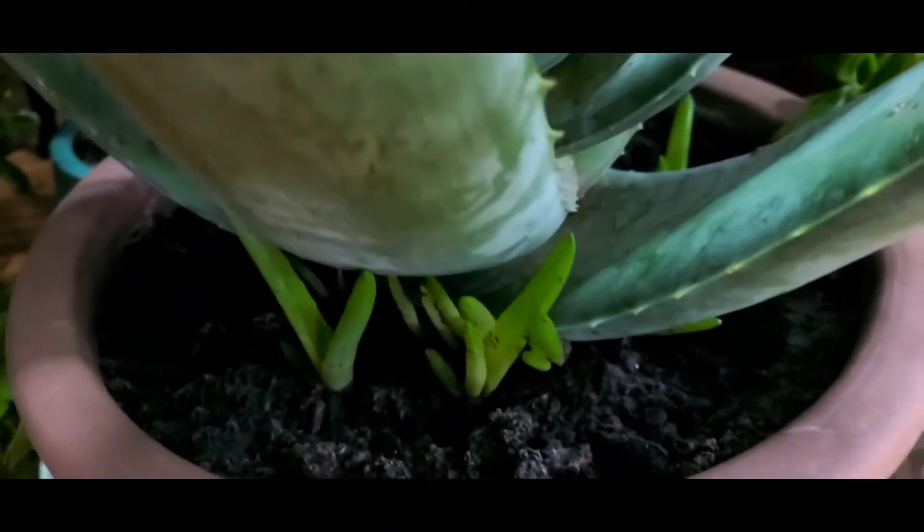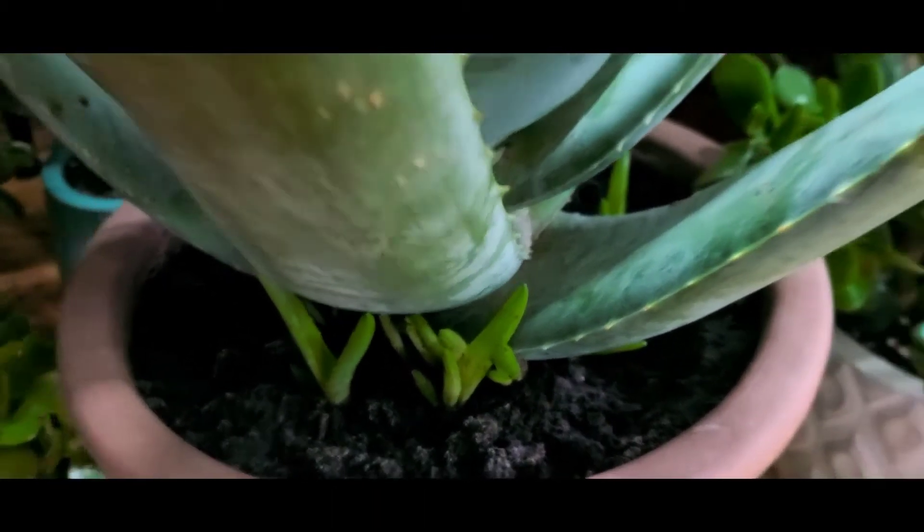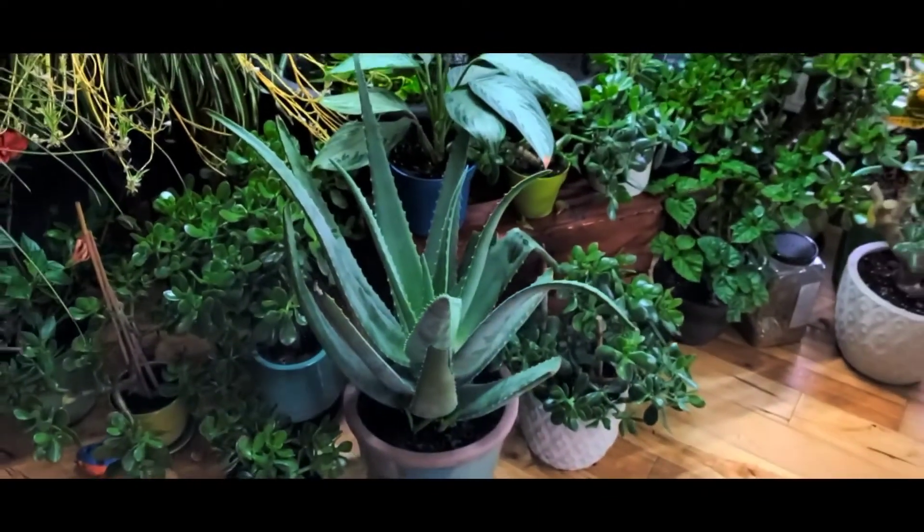Here you can see the babies that are growing up from beneath mama. I usually let them grow there until they're nice and big, and then I will repot her and pull them off and put them in their own little pots.